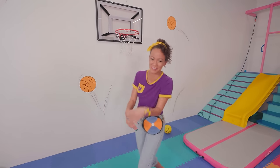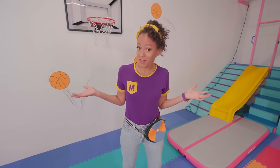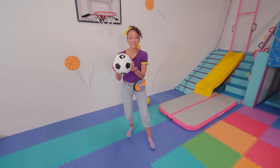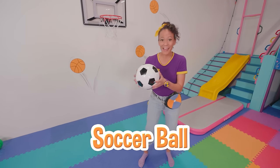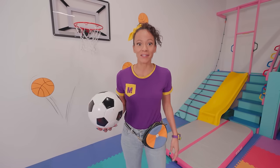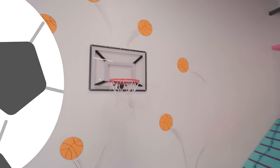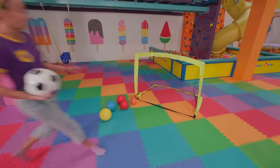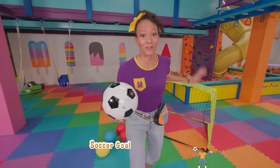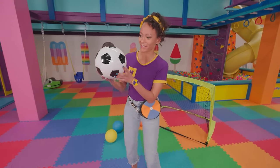Can you think of another sport where you would need to use a ball? A soccer ball! Yeah, soccer is another really fun sport where you use a ball! I wonder if we can find a soccer goal anywhere. Come on! I found one — a soccer goal! We have our soccer ball and our soccer goal, so now we can really play soccer!